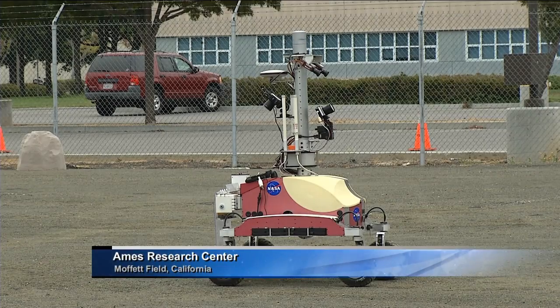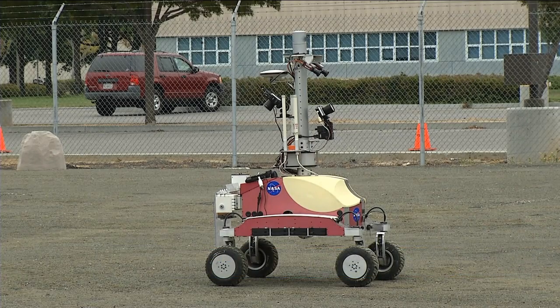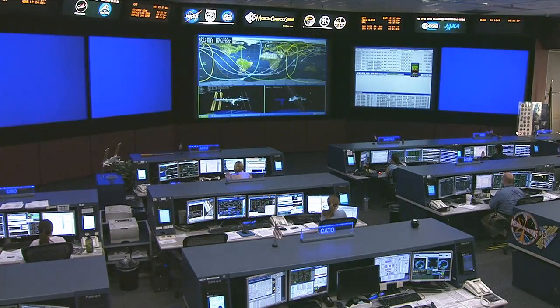I spoke with the payload developer, Maria Boilat at Ames, about today's operation and the results they got from the first experiment run last month. Maria, remind us what Surface Telerobotics is all about. What's your goal here?